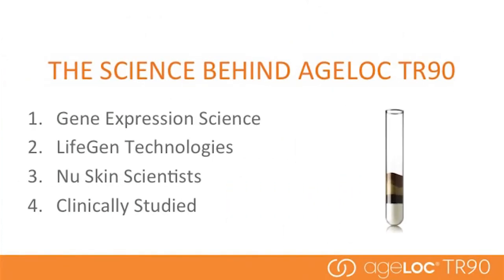Well, there are four answers to that question. First, our AgeLok gene expression science. Second, our partnership with LifeGen Technologies. Third, our new skin scientists. And finally, our clinically proven results. I'll explain each of these four points in more detail.